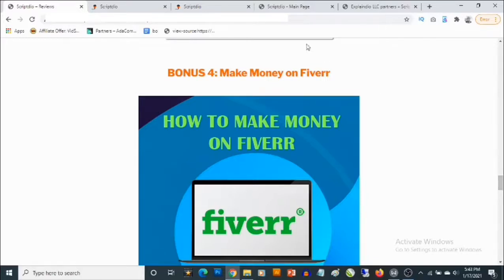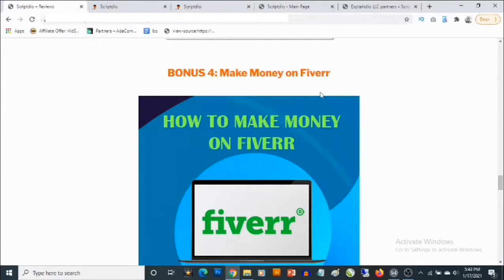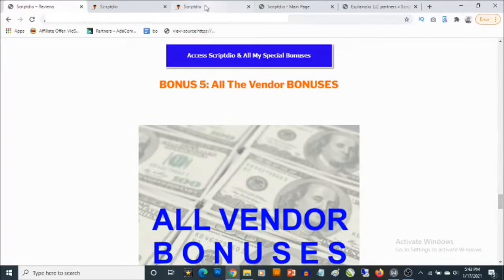Bonus number four gives you access to a training that shows you how to make money on Fiverr. The kind of scripts you'll be able to generate inside ScriptDeal — you can create gigs on marketplaces like Fiverr and exchange these services, getting paid upwards of $50 for this kind of service.